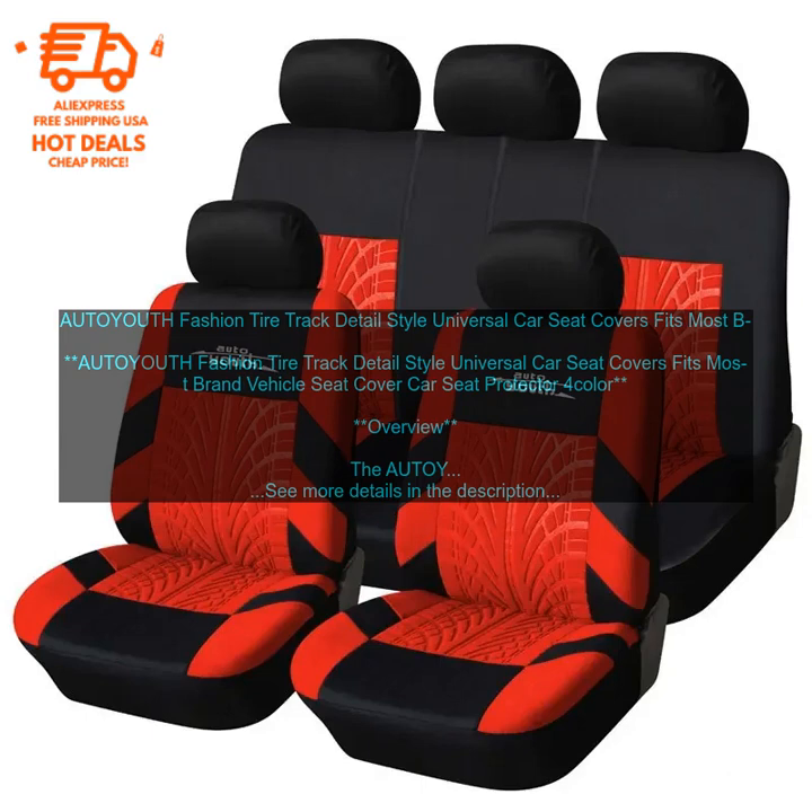AUTOYOUTH Fashion Tire Track Detail Style Universal Car Seat Covers fits most brand vehicle seats. These covers are a great option for those looking for a stylish and protective way to cover their car seats. They are made from a durable fabric that is resistant to spills and stains, feature a unique tire track detail that adds a touch of personality to your vehicle, are easy to install and remove, and come in a variety of colors to match your car's interior.